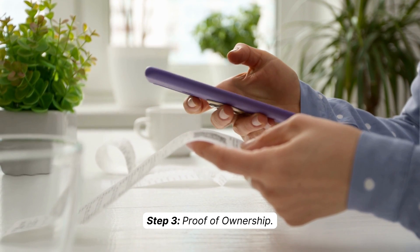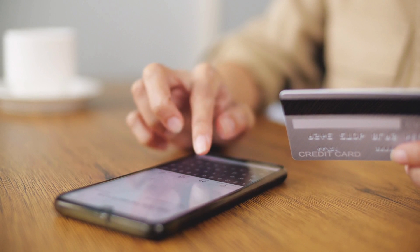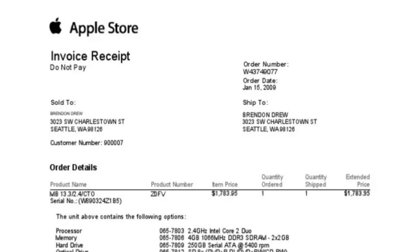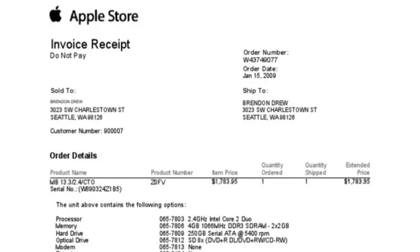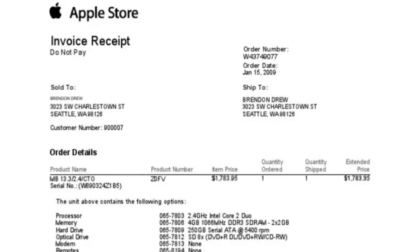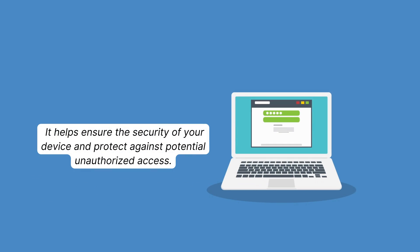Step three: proof of ownership. In some cases, Apple may require proof of ownership to unlock the device. This could include providing a purchase receipt or any other documentation that proves you are the rightful owner of the iPhone. Be prepared to provide this information if requested, as it helps ensure the security of your device and protect against potential unauthorized access.